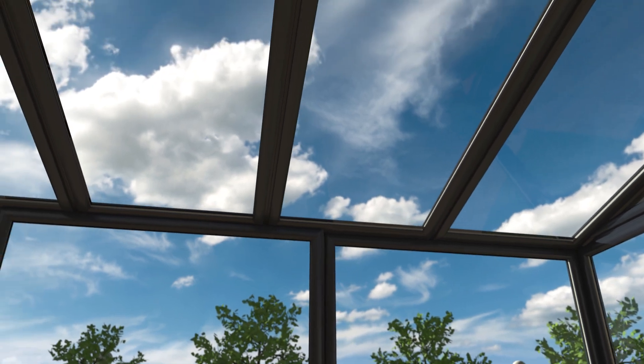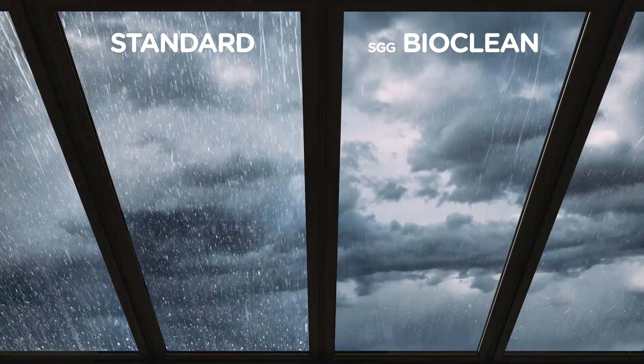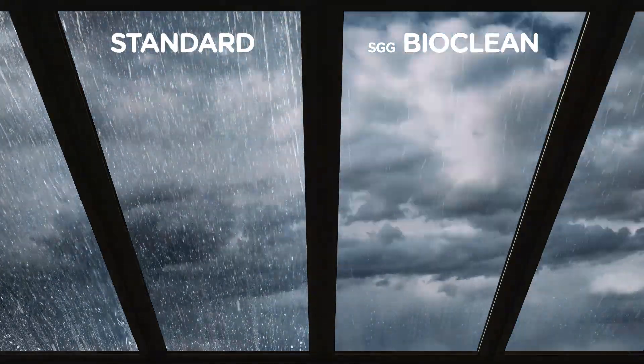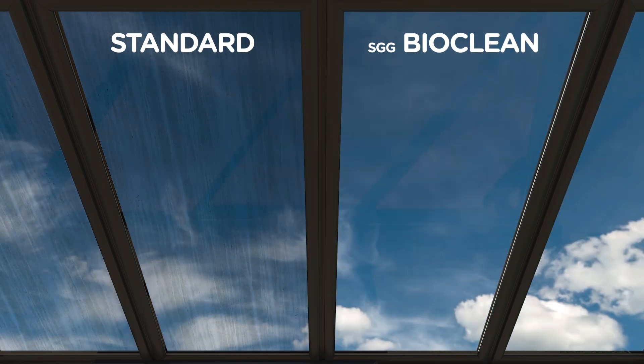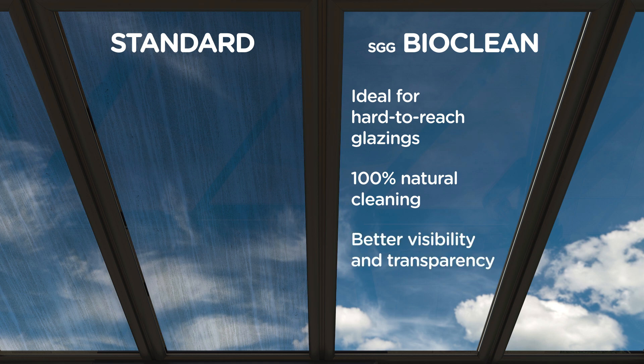With BioClean, discover a technology that's going to make your life so much easier. Thanks to its special coating, the glazing stays cleaner longer. No more streaks or dirt left on the glass, which remains unchanged over time. Alternating sunshine and rain naturally cleans the glass panes. And the result? With BioClean glass in your roof, cleaning is no longer a chore.